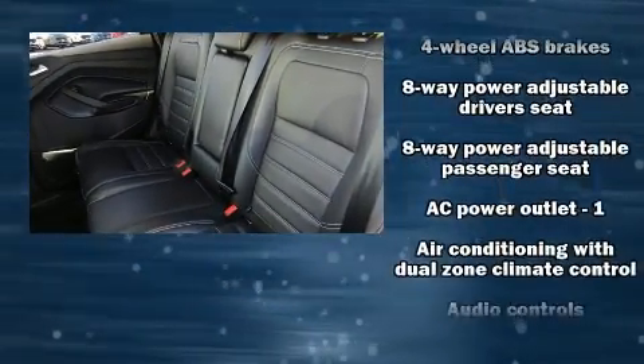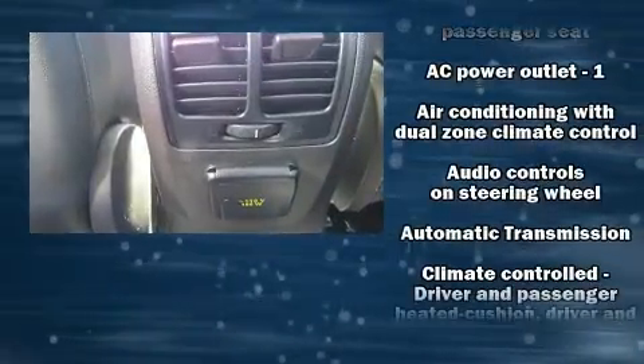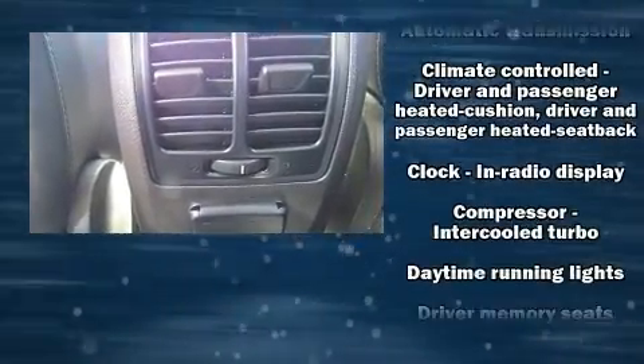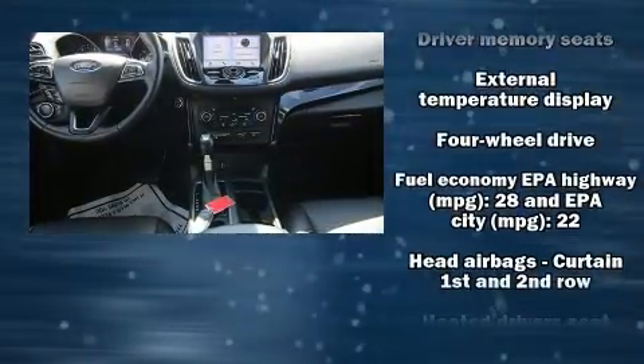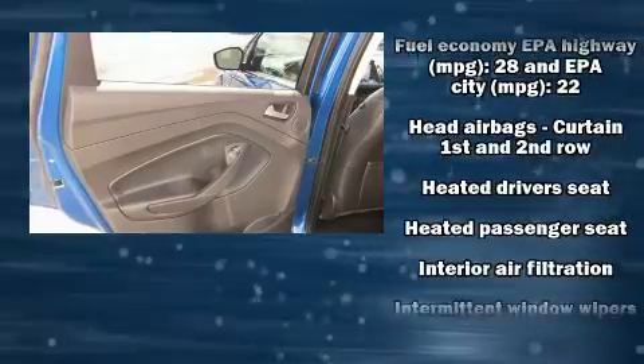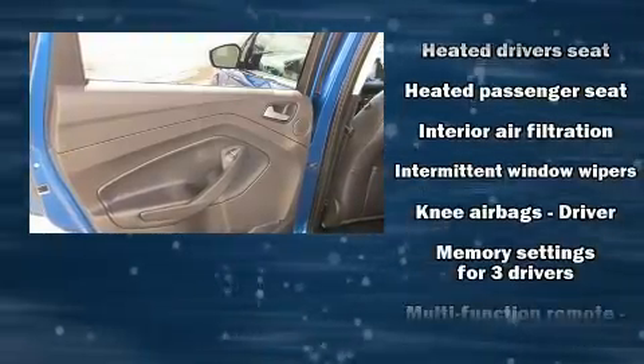Features include leather upholstery, a blind spot monitoring system, an outside temperature display, a power liftgate, and a split folding rear seat. You and your passengers will enjoy the stereo system, which includes a CD player with MP3 capability and steering wheel mounted audio controls.